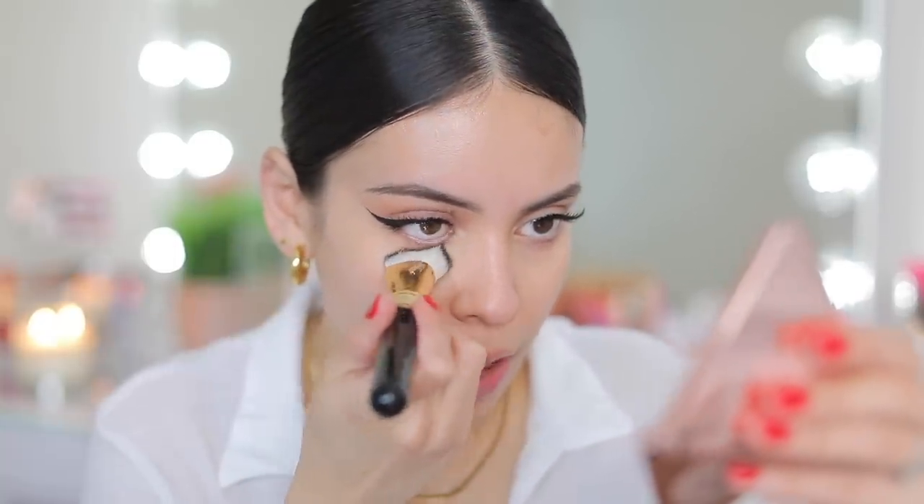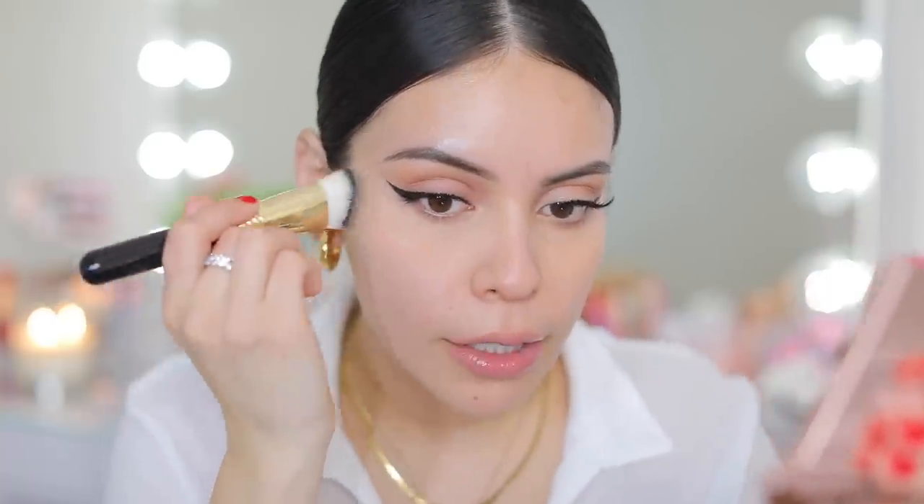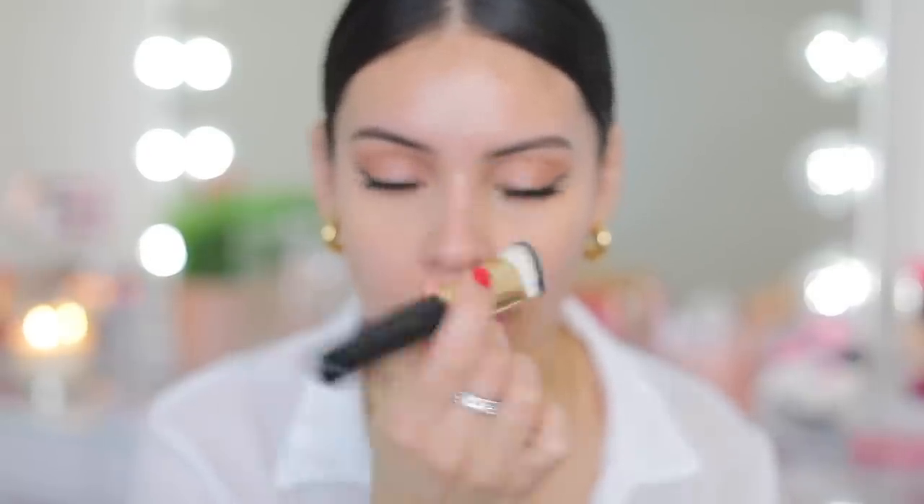Now I'm going to set with the LYS Triple Fix Translucent Setting Powder. This will make you so smooth — it's great for setting your makeup and you can also use it under your eyes or to touch up throughout the day. It looks like it's going to be really light but when you blend it in it just morphs into your skin. I'm going to use the Sigma and Taylor Wynn Smooth Under Eye Brush — this combo is everything. This brush has been my go-to for under eyes and it picks up just the right amount of product.